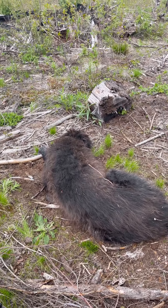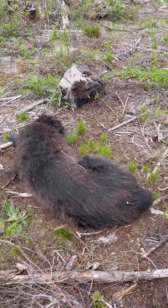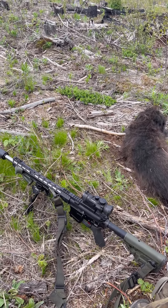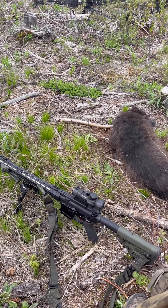My main companion Leroy is just resting here while we let the call do its work. My other companion on this trip is Grendel, my hunting rifle. Yes, Grendel is an AR-15.